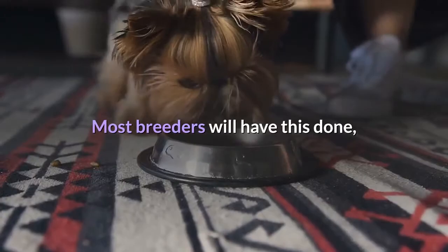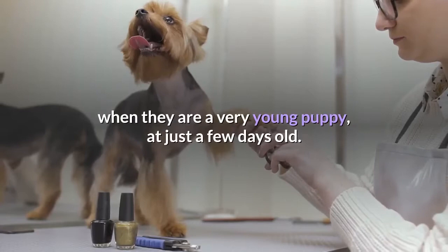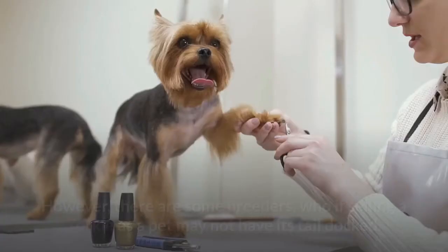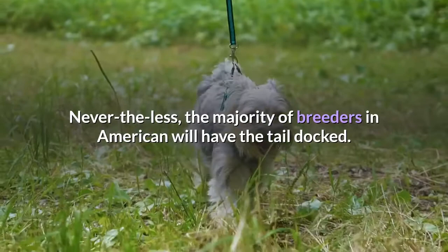Most breeders will have this done, as it is in the best interest of the dog to have this procedure done when they are a very young puppy, at just a few days old. However, there are some breeders who, if selling a Yorkie as a pet, may not have its tail docked. Nevertheless, the majority of breeders in America will have the tail docked.